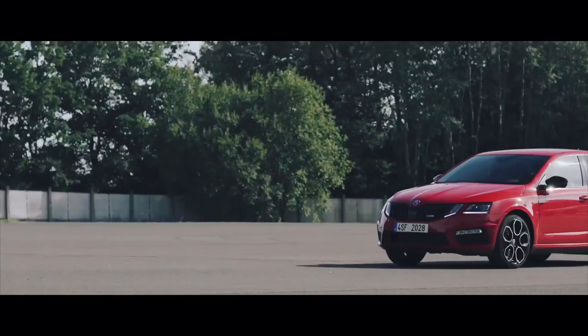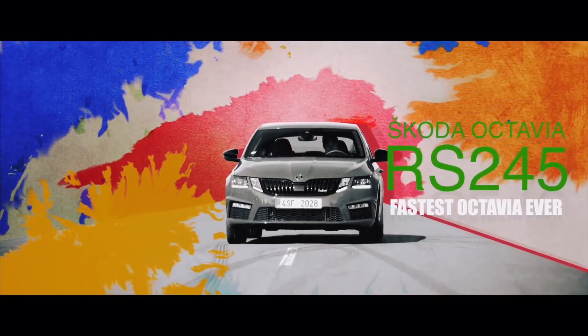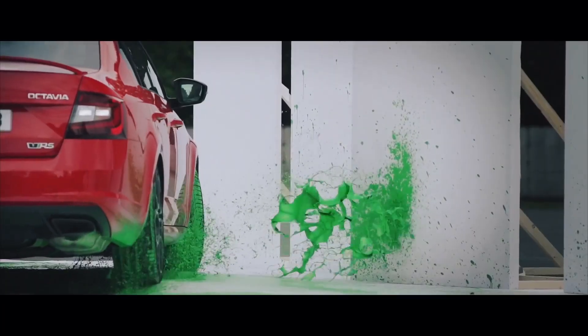For all the petrol heads out there, the Skoda Octavia RS might make a comeback in India very soon. It will use the same 2.0L turbo petrol engine but will now produce 245 bhp and 370 Nm of peak torque. It will be brought to India through the CBU route, which might take its price up to 40 lakhs — compared to its earlier price of around 24 lakhs ex-showroom. Do you think this price hike will still appeal to customers?